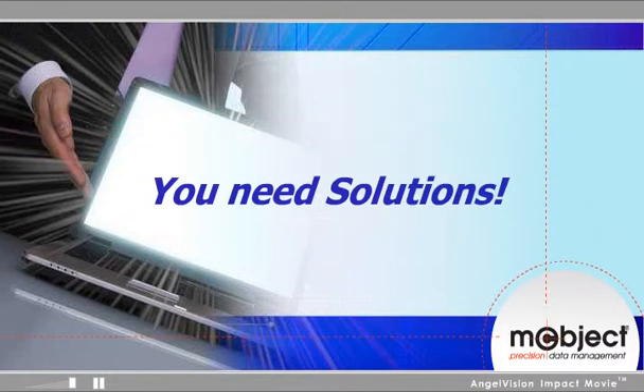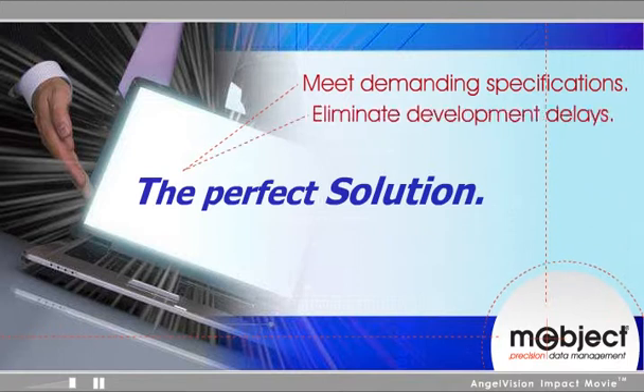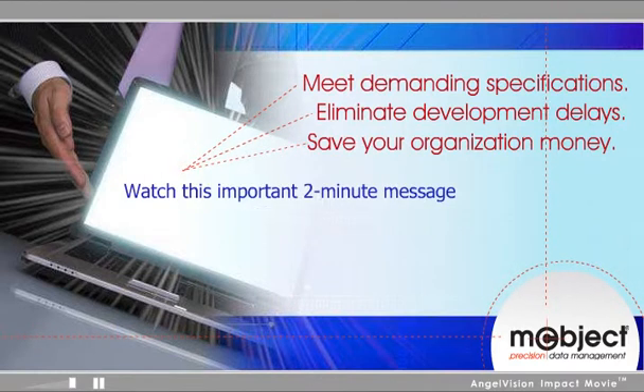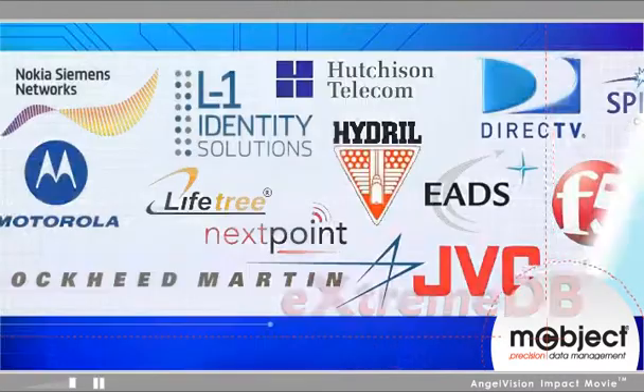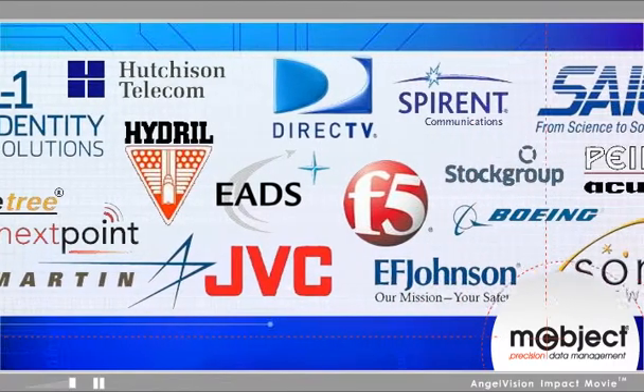To discover the perfect solution to meet your most demanding specifications, eliminate development delays, and save your organization money, you'll want to watch this important two-minute message exploring XtremeDB from McObject. XtremeDB, our real-time database, is the leading choice to solve embedded systems database management challenges.